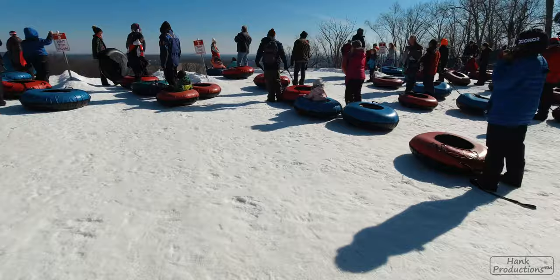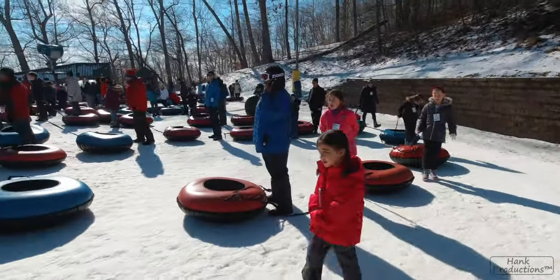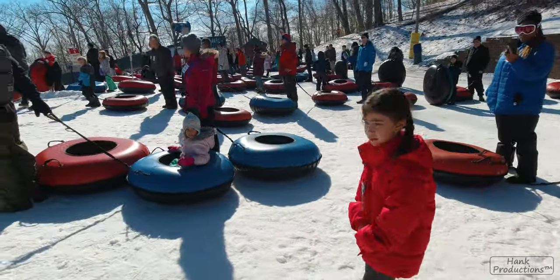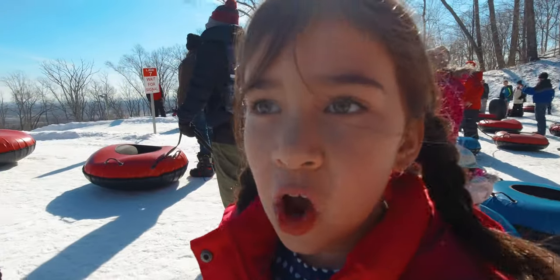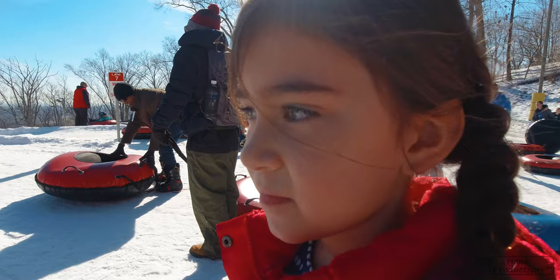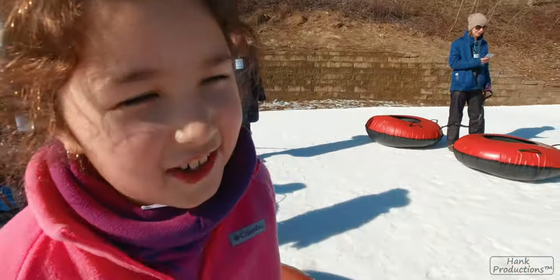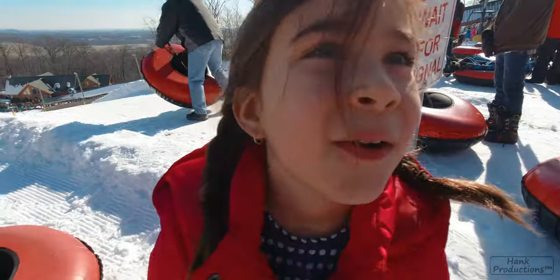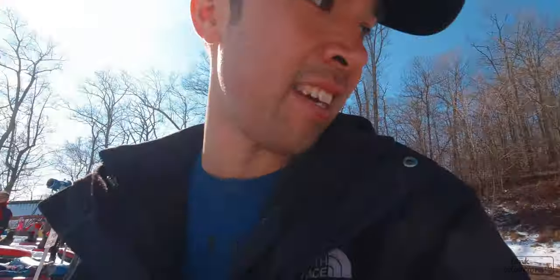Once you get to the top, it's as simple as finding the shortest line, which they all move pretty quickly anyway. I'm so scared. Such an adrenaline rush. I'm going to take Soph down. We're going to go in different tubes, so we're going to go down together.